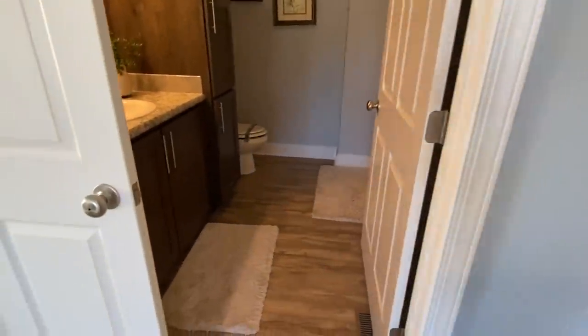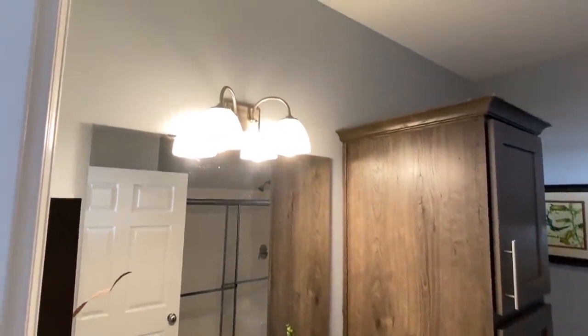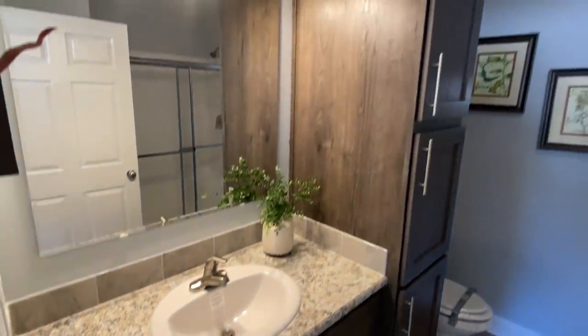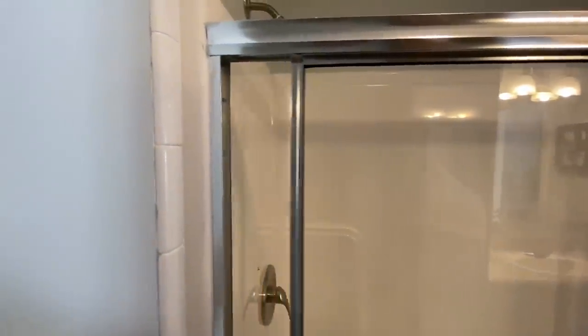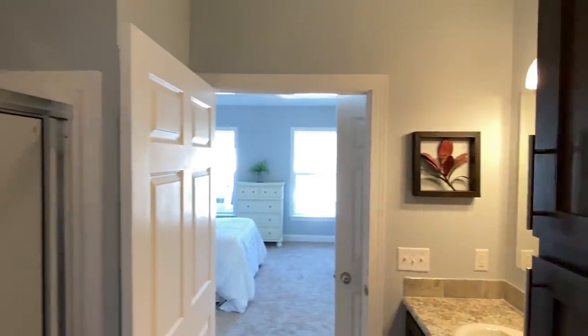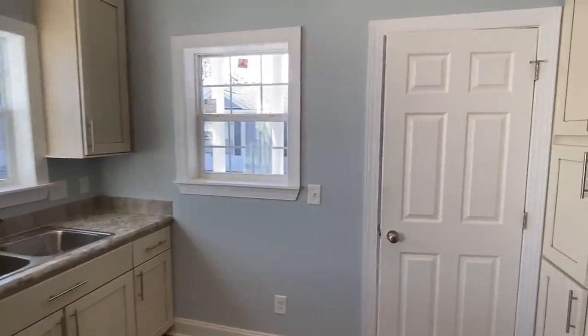Now let's check out this bath. We have a walk-in shower here with a sliding glass door. I'm sure this could be customized — thinking if you did have an elderly parent living in here, this could be customized more to their needs, no problem at all. So now I guess we can go see the real part of the house, which is crazy.